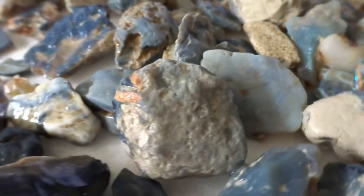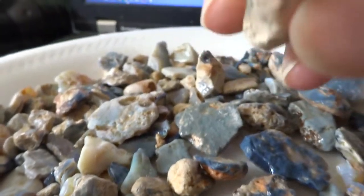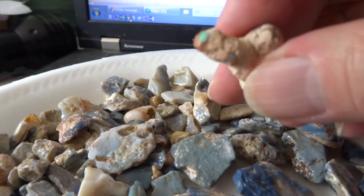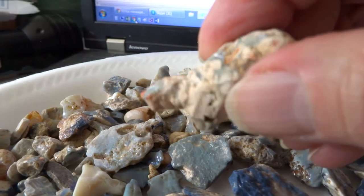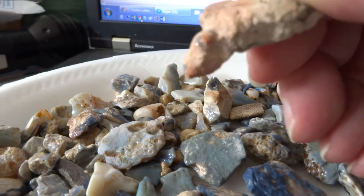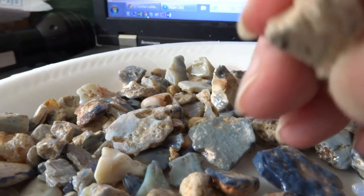There's a special piece that I saw here that I want to show you. I saw some really nice color starting to poke through in this one — right on the end and on the sides you can see a flash. It's not showing in the video too well, but it is all the way through. So this is clay on the outside of a very nice sized seam opal.